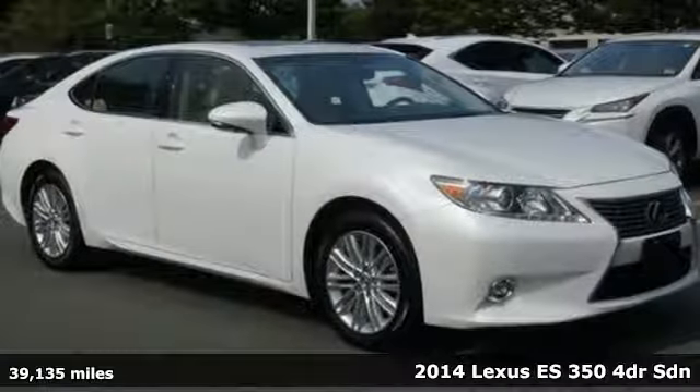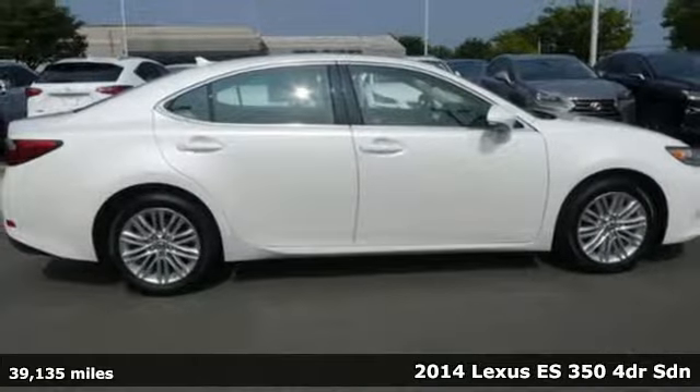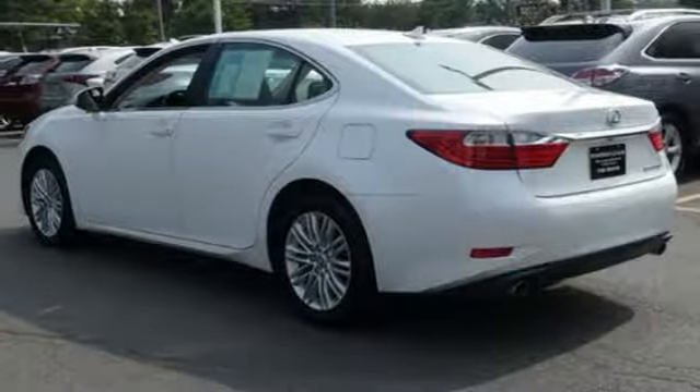It's a 2014 Lexus ES350. Inspired design, relentless innovation, incredible performance. That is the DNA of a Lexus.